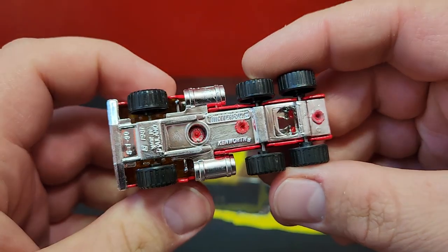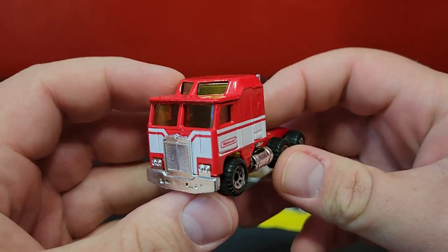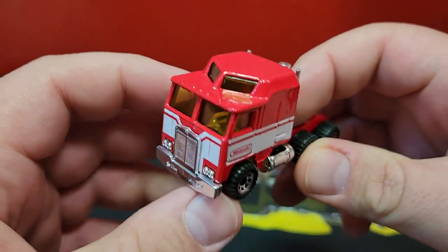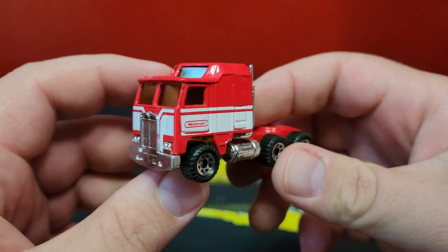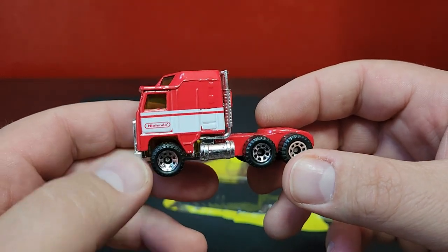Here is your base details — made in Thailand, 1981. This casting has been around for a very long time. It does not have an interior; they don't have interiors on these. But the truck looks really, really good — chrome details on it, nice Nintendo logo there on the side.